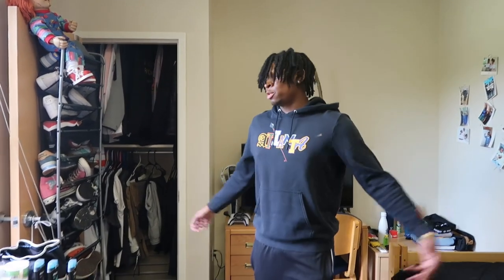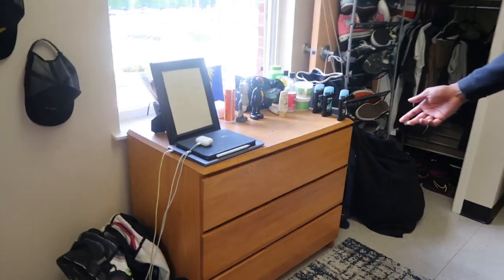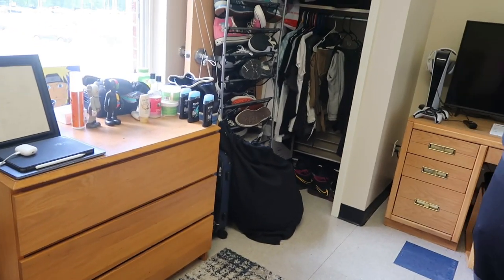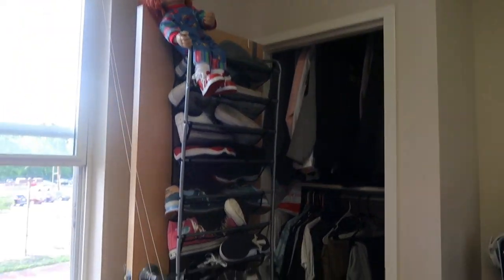What's up y'all, my name is Caleb. I'm a freshman biology and engineering student from Atlanta, Georgia, and this is my side of the room. So first we got an A&T-issued dresser — I got all my socks, shorts, and shirts in there. This is my shoe rack — all my shoes, all my kicks.